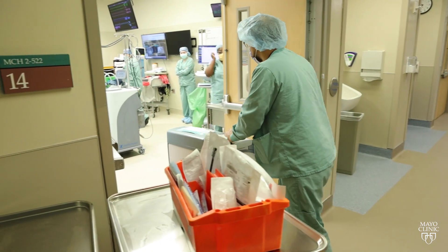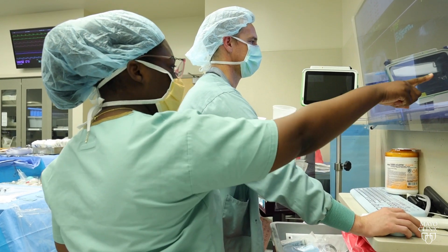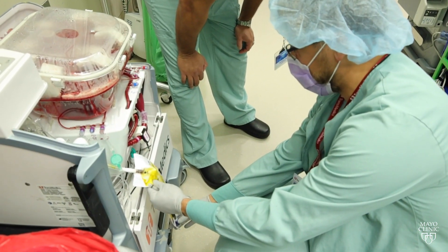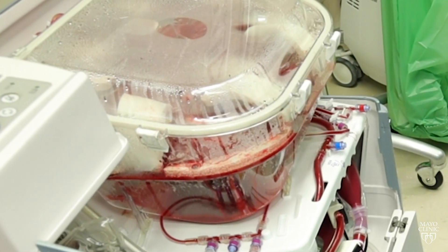In the past, the only way to do that was using cold preservation, keeping the liver on ice to slow down its metabolism. But Liver Warm Perfusion preserves the organ differently — we're actually able to keep the liver alive in a box.